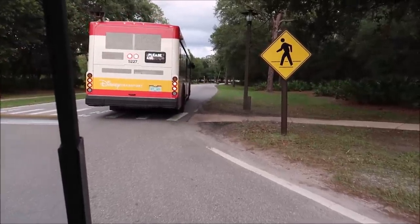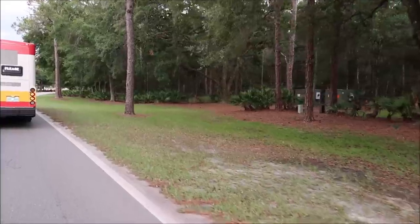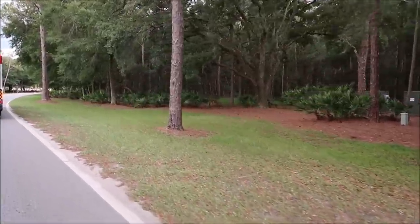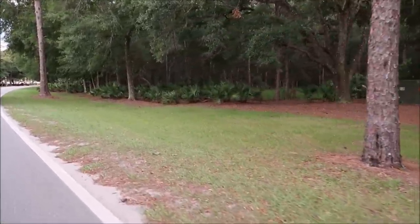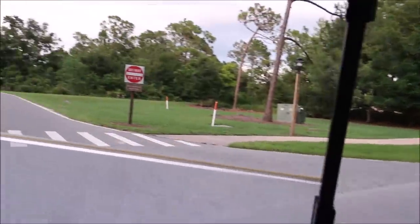We've got some deer on the road up here — they're just hanging out in the woods. A bunch of deer right in the woods.